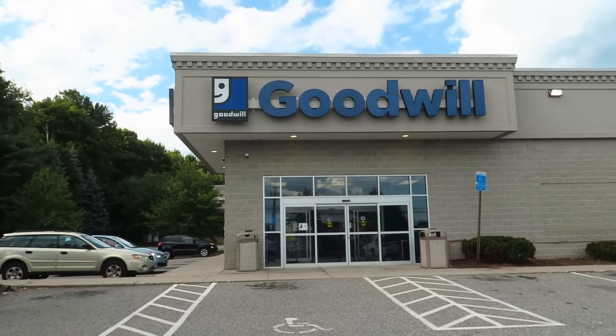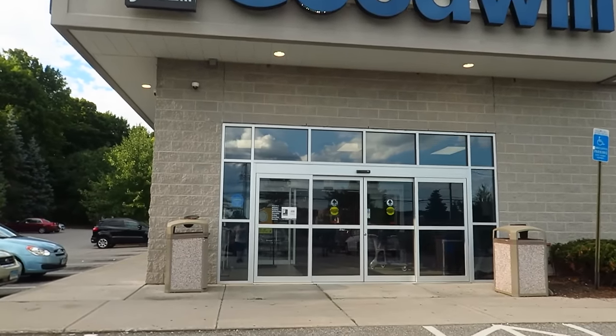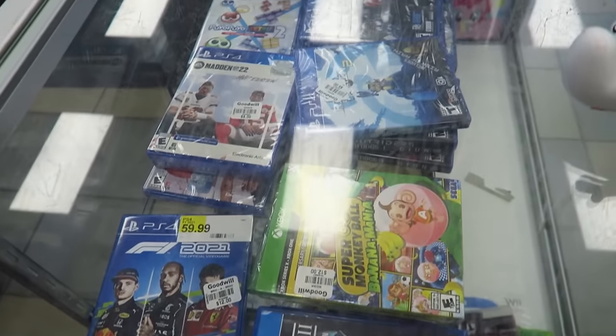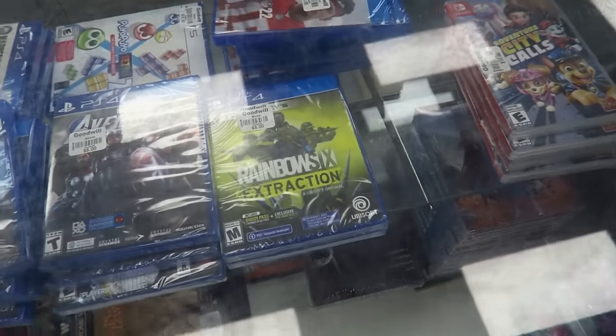What is up YouTube, Thrift School here outside the Goodwill. Let's head inside and see what we can find to buy and sell on eBay and Amazon. Let's go! They have video games — we got Rainbow Six Extraction.